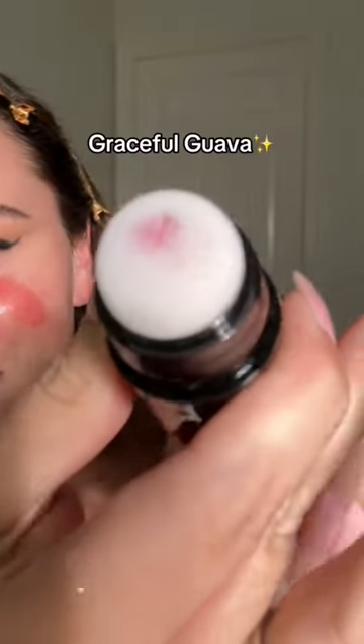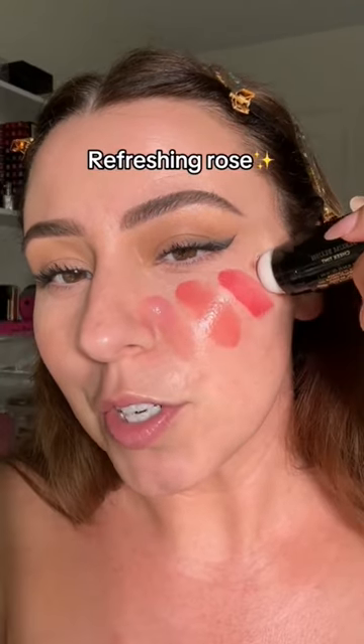Practical Pink, Poppy Peach — I thought that y'all would want to see this — Graceful Guava, Refreshing Rose, Beautiful Blossom, True Tawny. I like that. And Blushing Berry.